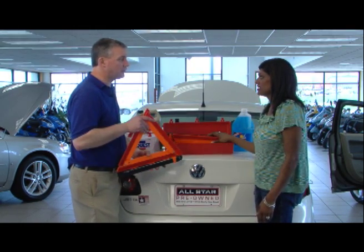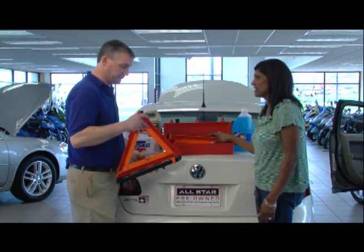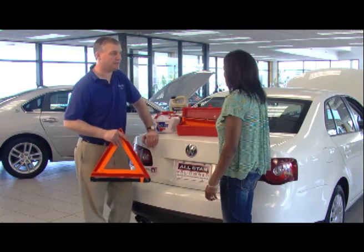In the winter it gets dark — it seems like it gets dark around five o'clock. So it's good to have those reflective triangles on hand. You never know when it could happen.